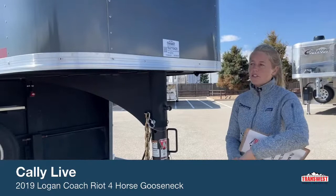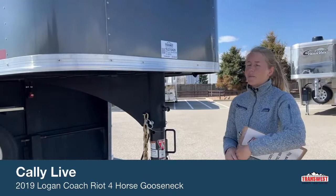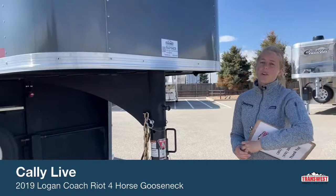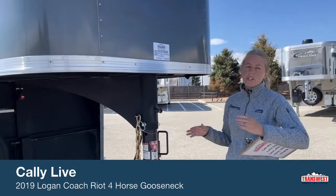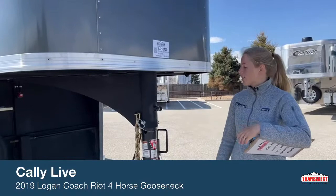The big thing that they do here at TransWest is they actually put these trailers on an alignment machine. A lot of people don't realize that one of the biggest things that can go wrong with your trailer is a blowout, leaving you stranded on the side of the road. By aligning those axles, you're helping prevent uneven tire wear which can lead to blowouts. It's just another step our shop goes through to make sure our used trailers are the best out there.